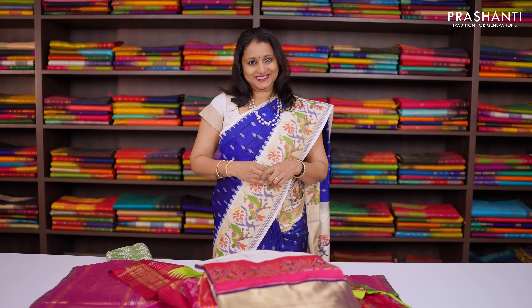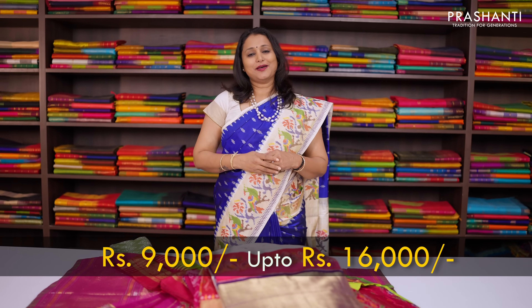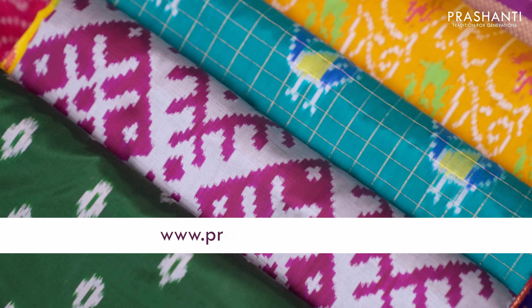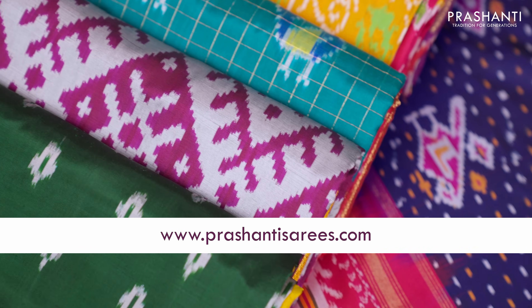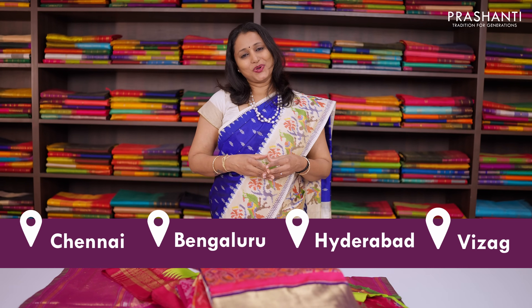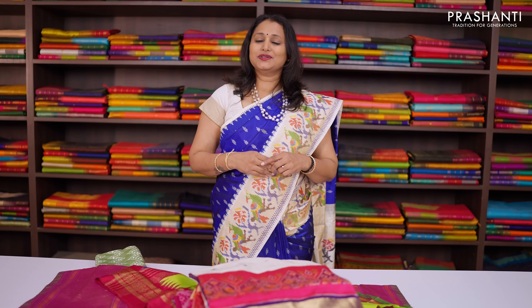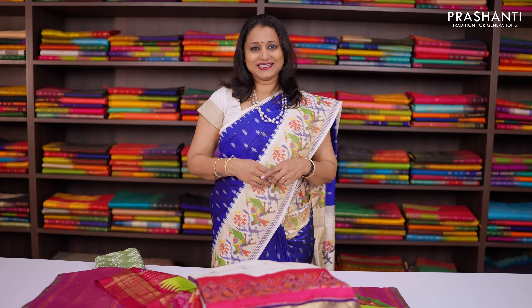All these sarees are priced in the range of 9,000 going up to 16,000. You can shop online for this collection at www.prasanthisarees.com. People in Chennai, Bengaluru, Hyderabad and Vizag, we welcome you all to visit our stores to take a look at the entire collection. Thank you for watching this video. Have an enriching shopping experience at Prasanthi.